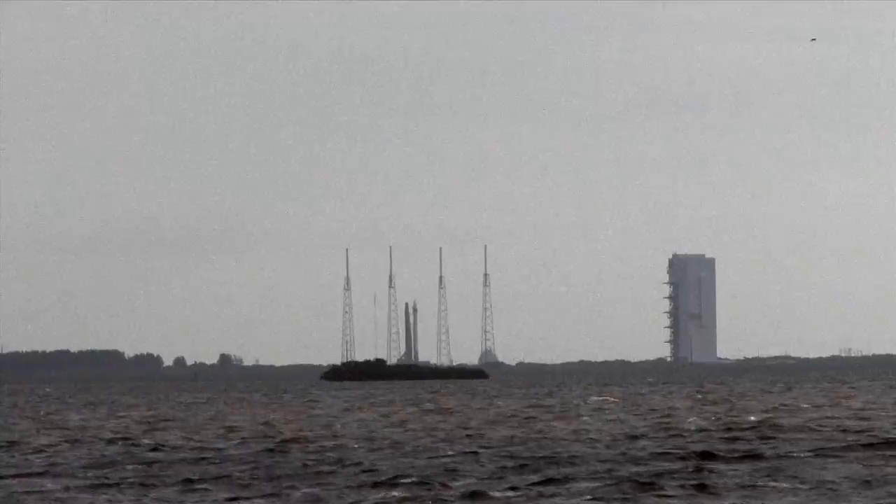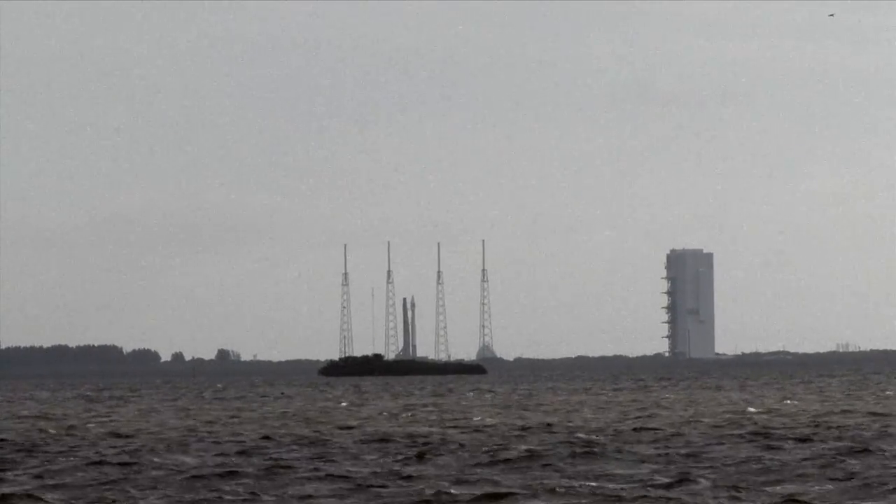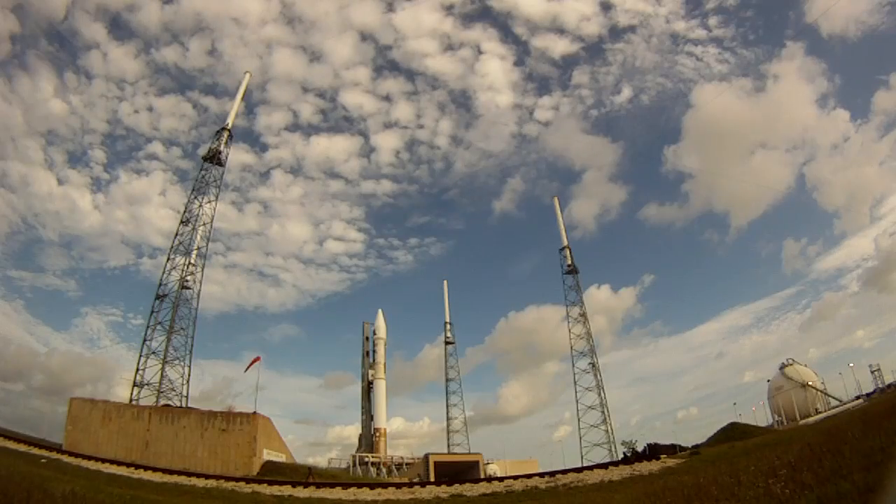This is the LC, performing status check to proceed with terminal count. Atlas systems: propulsion, go. Hydraulics, go. Pneumatics, go. LO2, go. Water, go.